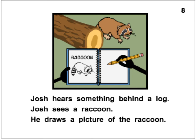Josh hears something behind a log. Josh sees a raccoon. He draws a picture of the raccoon. I would not get too close to a raccoon in the daylight — I don't think that's good. Josh hears something behind a log. Josh sees a raccoon. He draws a picture of the raccoon.